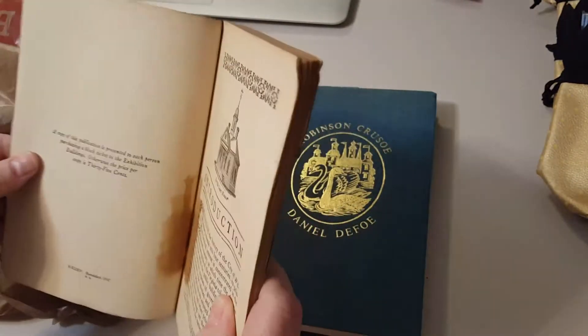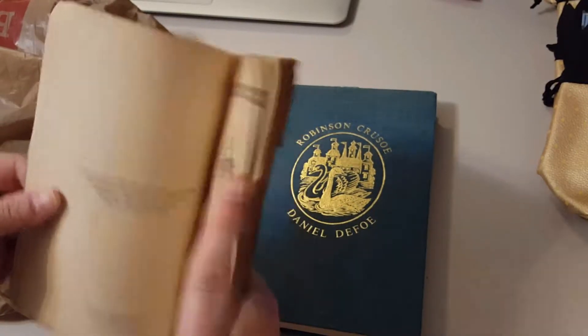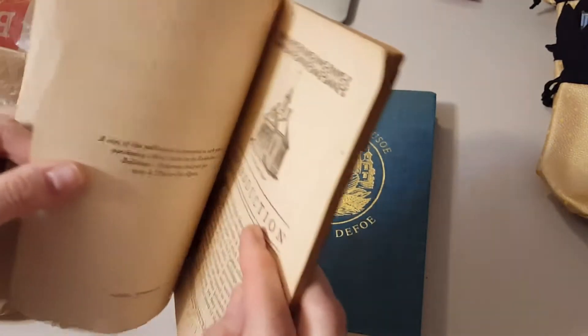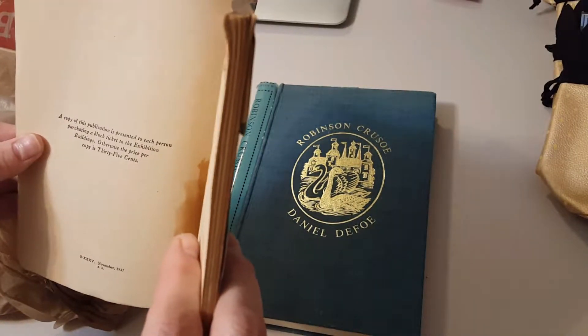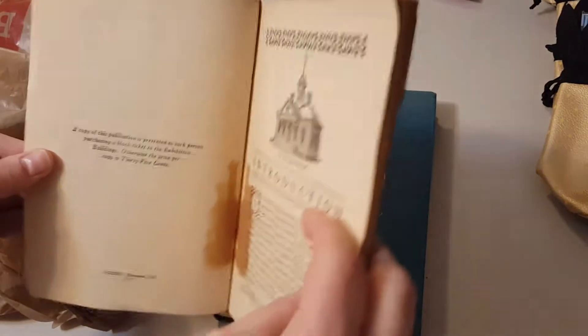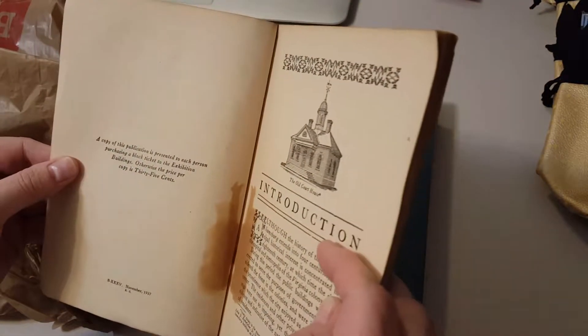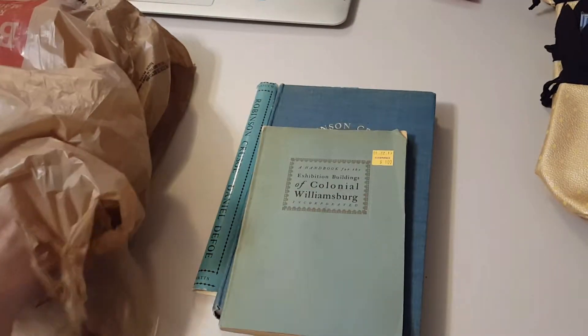I do believe it says that the book was 35 cents — it was free with a ticket, otherwise that was the price. So you got a copy of it when you bought a ticket.